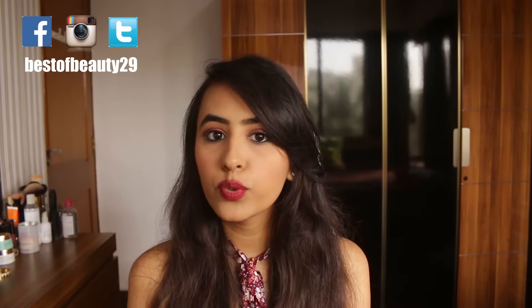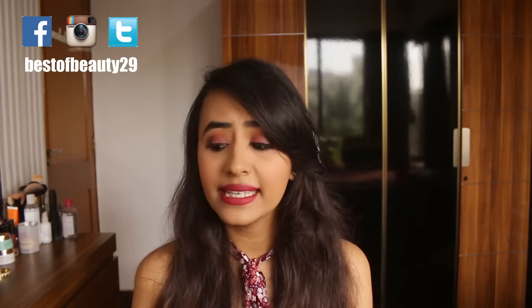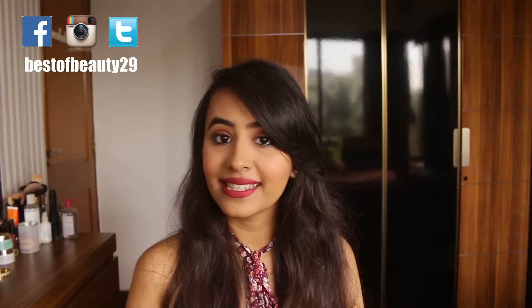Hey guys! This is Siddhi from Best of Beauty. So in today's video, I am going to talk to you all about concealing. I am going to teach you how you can conceal those dark circles in three easy steps — correcting, concealing and highlighting. I'll cover what products and colors you are supposed to use, because that is really confusing for some people. I hope you like this video and let's get started.